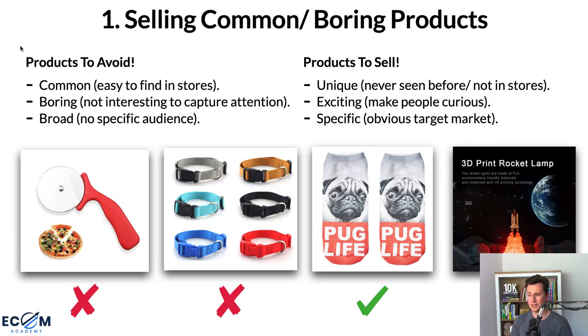Point number one is selling common or boring products. Over the past couple of years I've looked at probably a hundred different Shopify stores, and one of the biggest problems is people sell common or boring products. They're not necessarily bad products, but the products you pick have to be relevant to the platform you're marketing on. The majority of people run Facebook ads, and people go to Facebook to talk to friends or watch funny videos — they're not there to buy things.